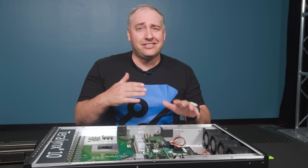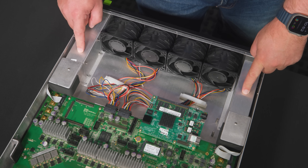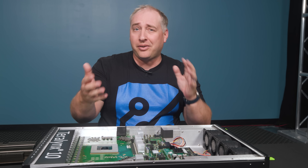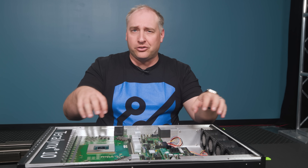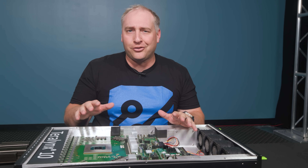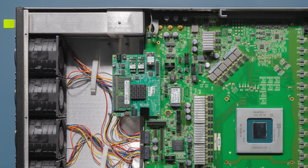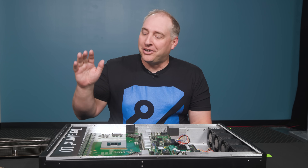One of the other really cool things in this switch that we haven't seen in older generations is that the power supplies plug directly into the main switch PCB. Some other switches have power supplies going into the back with a daughter board and a lot of cables to get power through. By directly connecting the power supplies to the main switchboard, you have fewer components — kind of like what we see in modern servers — which increases reliability.